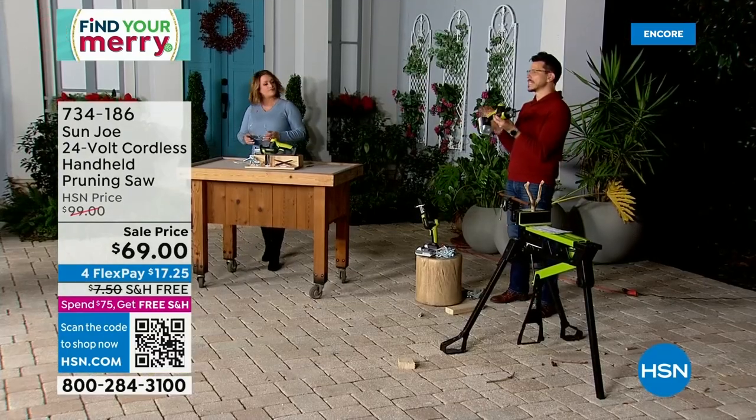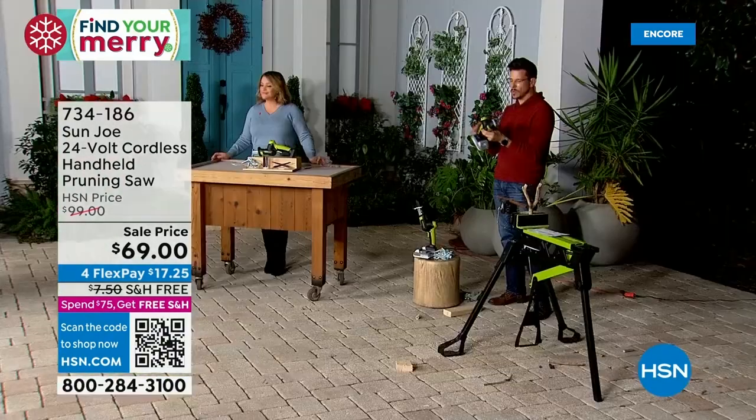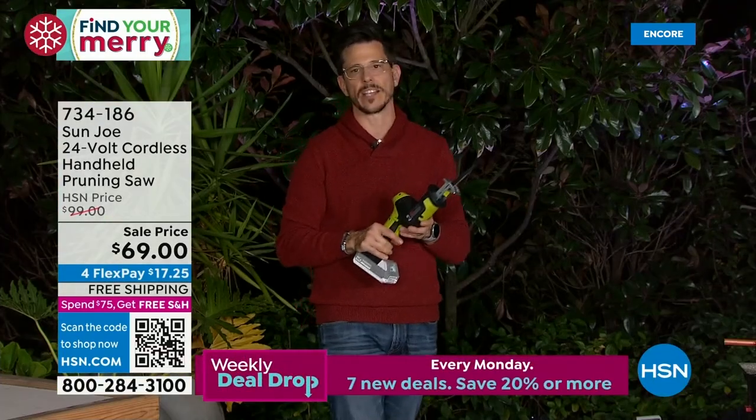25-minute runtime, up to 60 cuts on a single charge. This is a really cool tool — you're going to get a lot of use out of it. Even sprinkler systems — people use it to cut roots. All kinds of creative uses of a reciprocating saw by Sun Joe.